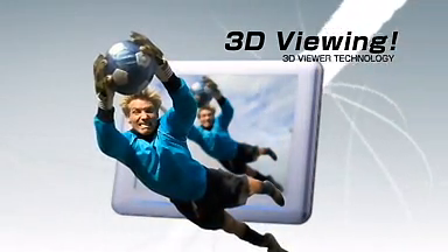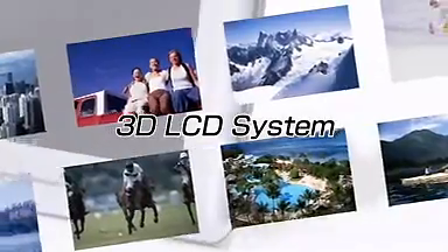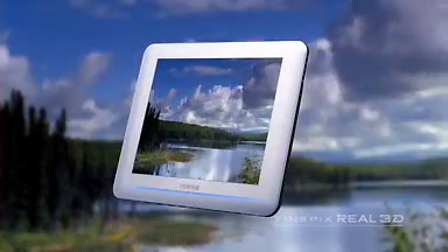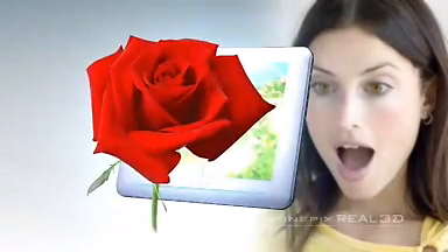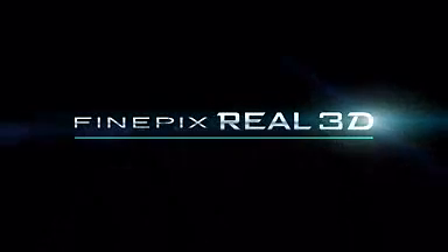3D viewing. 3D LCD system. This innovative viewer allows the enjoyment of both still photos and movies with a natural 3D quality, without special 3D glasses. One device for the enjoyment of both 2D and 3D images. FinePix Real 3D System.